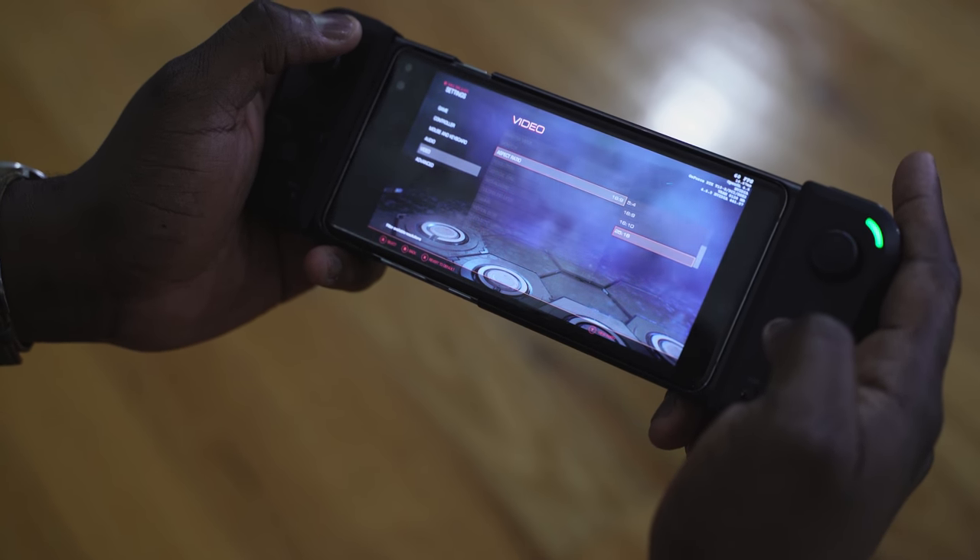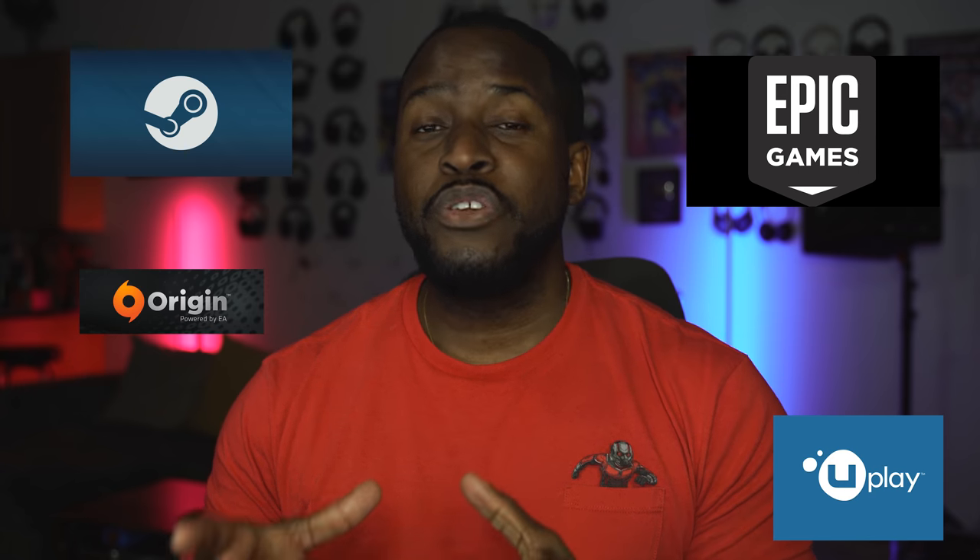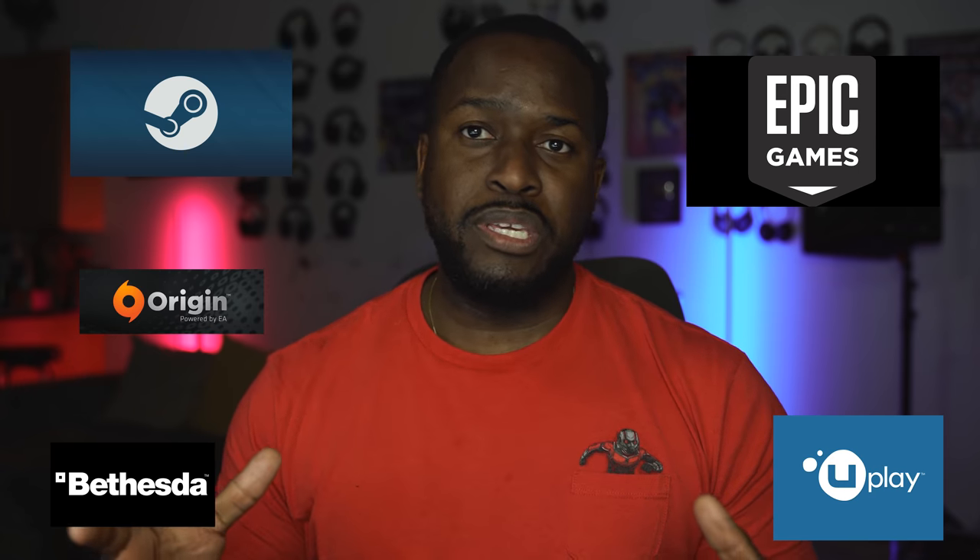This is truly amazing because GeForce Now is really nice. First off, you don't have to buy any new games — you can bring your own games. You can bring your games from Steam, from Epic, from Uplay, from Origin — wherever you buy your games on PC, you can go ahead and play right here.